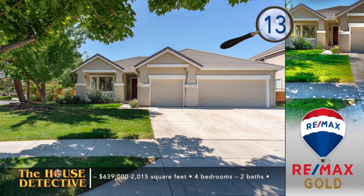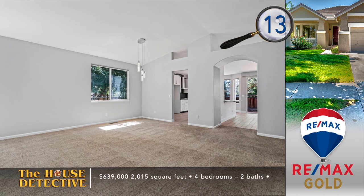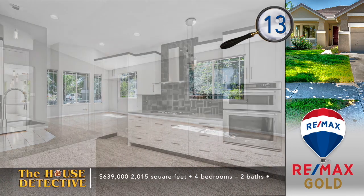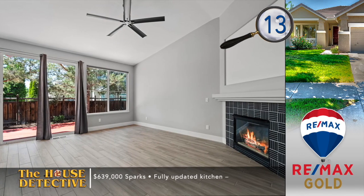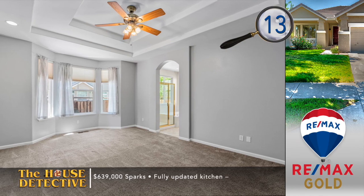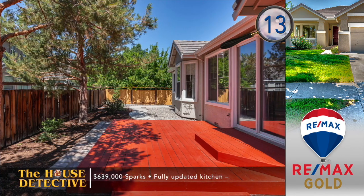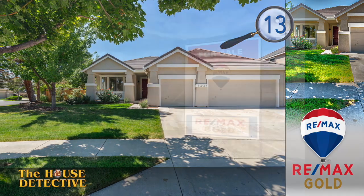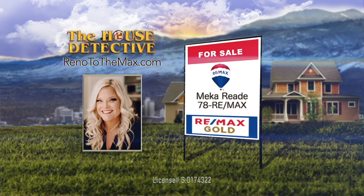If patience isn't your strong suit and you want to move into your next home quickly, then home number 13 in the Wingfield foothills may be the answer. This is a single-level, four-bedroom, two-bath home with a three-car garage. Inside has a bright feel because of fresh paint throughout the home, all the way to the back deck. The kitchen has been updated with new cabinetry, appliances, and a new backsplash. There's a new furnace with AC unit just added this year, and each of the bathrooms has been remodeled. The asking price for this 2,015-square-foot home is $639,000. Call Mika Reed at RE-MAX Gold and ask about home number 13 — Mika's number is 78RE-MAX.